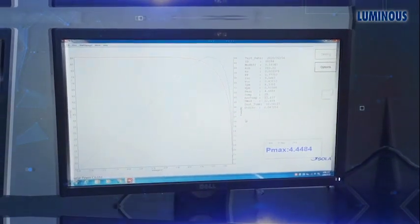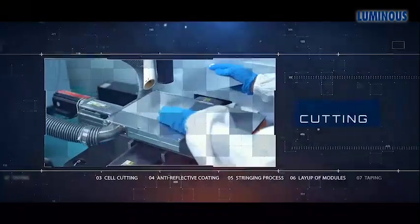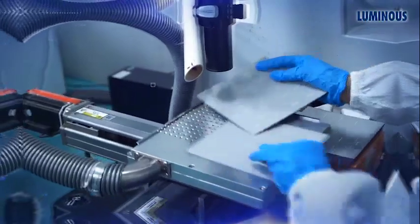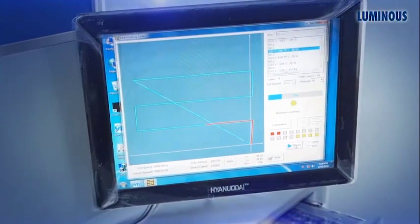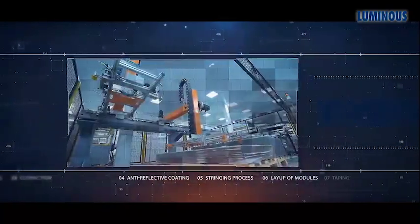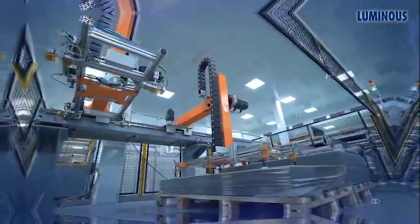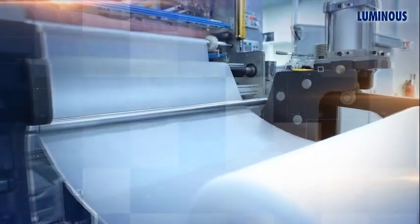Before the cells are cut, they are cut into uniform sizes using laser beam technology. Cell size cutting depends on the required wattage of the panels, and for full cell size modules this process is skipped. The glass is carefully picked up and anti-reflective coating material is placed over the glass to prevent the reflection of light.